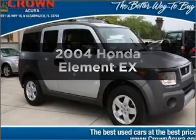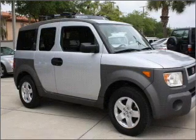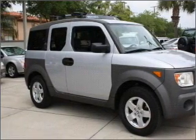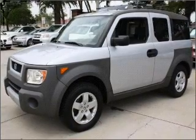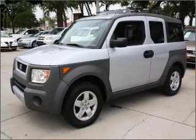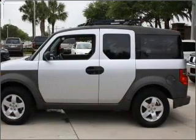Imagine yourself in this 2004 Honda Element. Travel the roads in style and comfort in this great vehicle. With an efficient four-cylinder engine that responds smoothly to its automatic transmission, premium wheels lend a distinctive appearance. Brake safely with the anti-lock braking system.